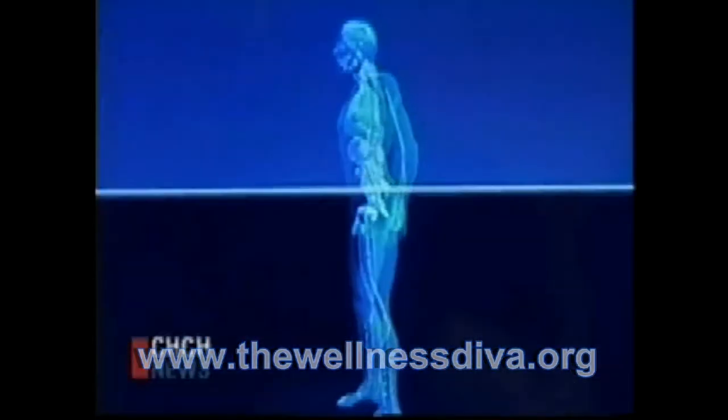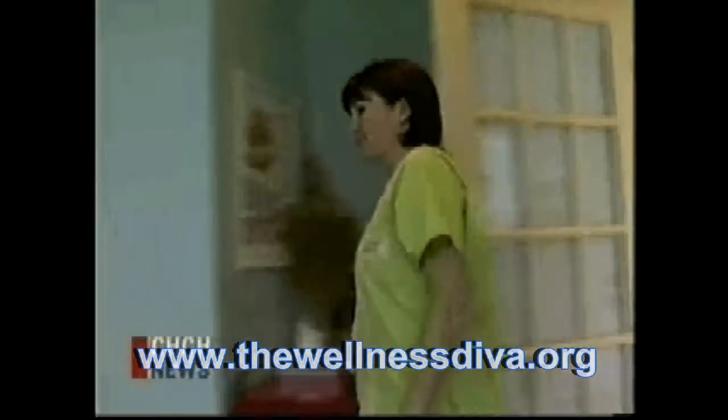It's not a video game or some special effect from Hollywood — it's science. It's amazing how much information it can give us.